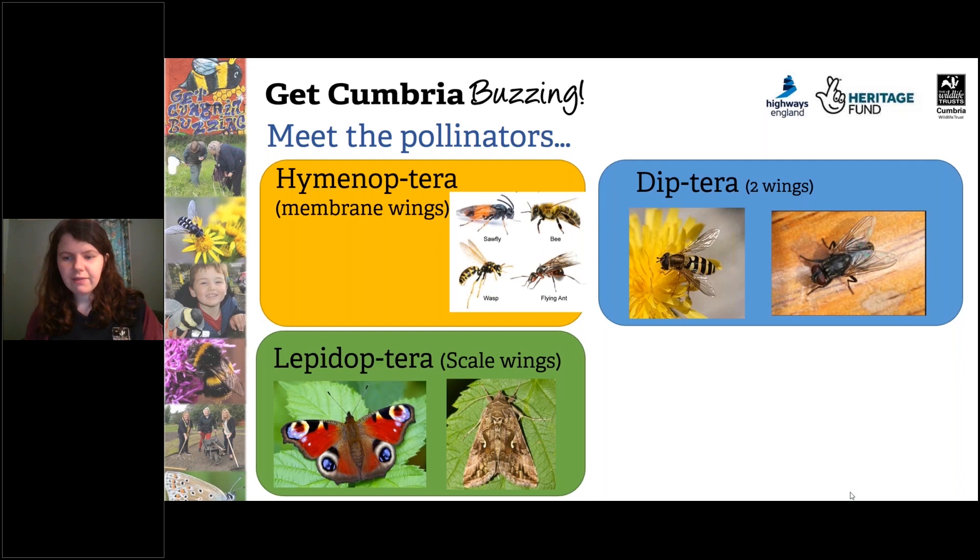Next up we have Lepidoptera, which comprises butterflies and moths. Lepidoptera literally translates to scale wings, because they have tiny little scales on their wings.